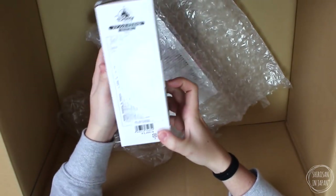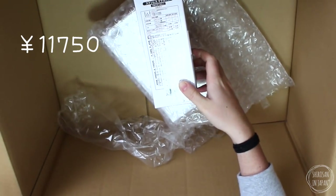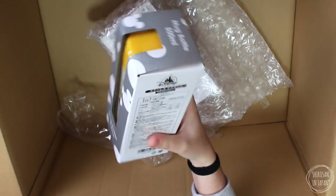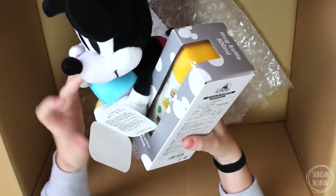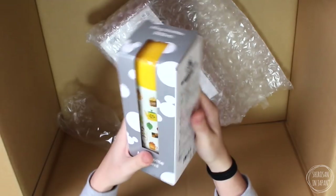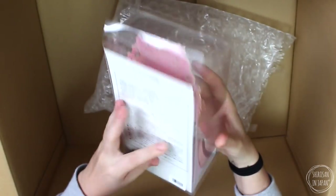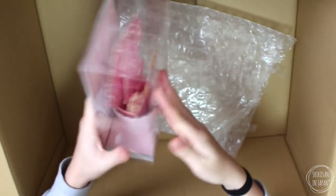This one retails for 3,000 yen. So already, just with this one and the Mickey figure, I have already got a 500 yen profit from what I spent on the Lucky Box — it is super good value! Lastly, we have — what is this? A Tangled... what is this? It's a paper cup, basically.